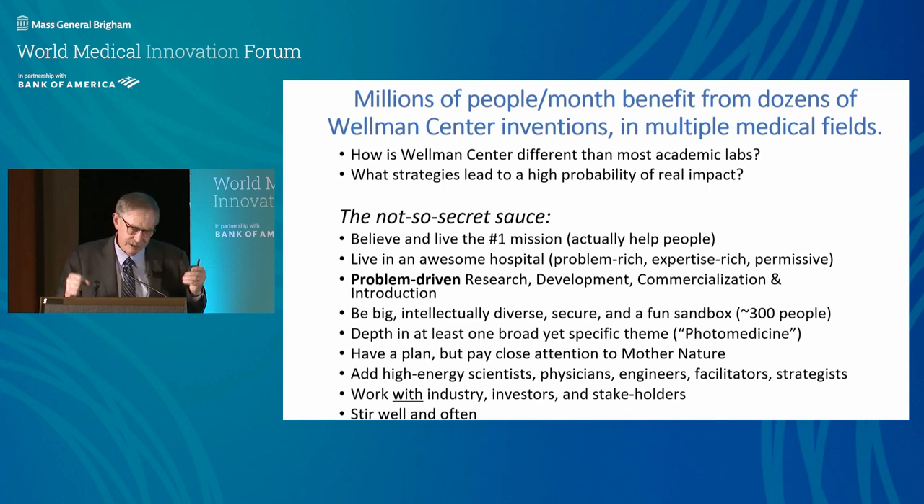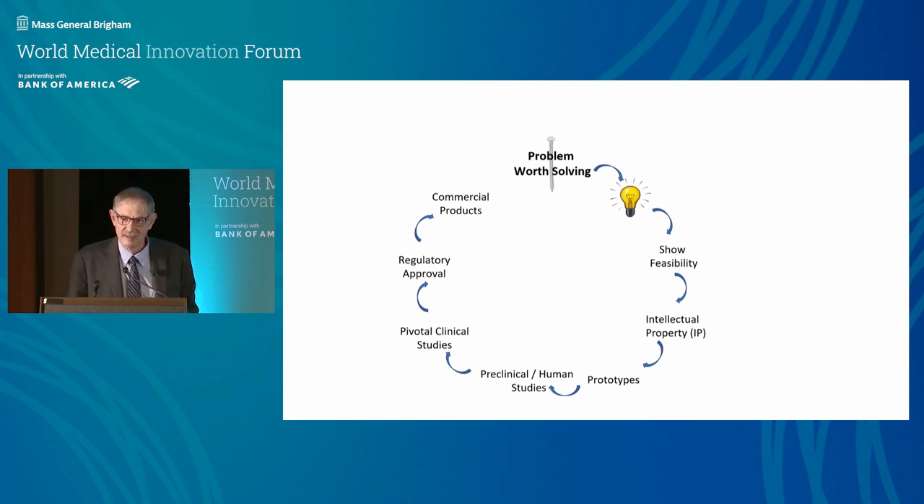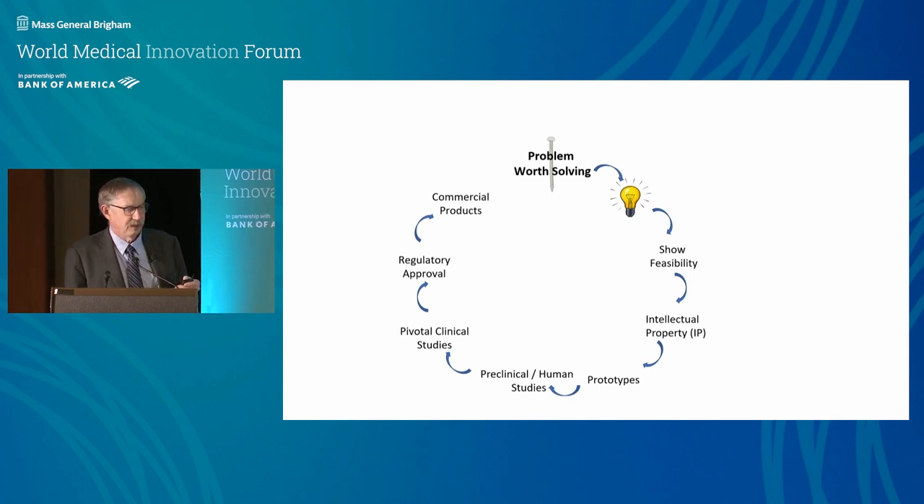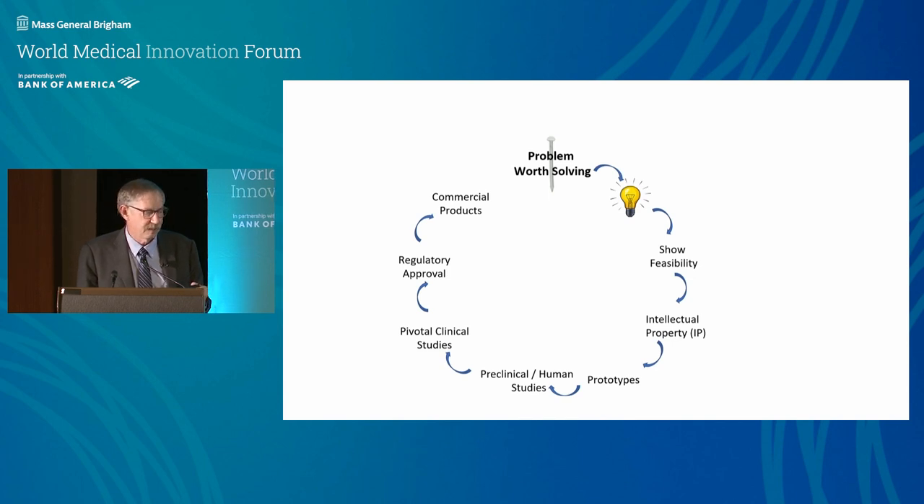This is the cycle that happens over and over at the Wellman Center: you start with a problem worth solving. We typically don't start with a technology. You brainstorm and come up with more than one potential solution — that's key, because things don't work the way you predict. You show feasibility, get intellectual property, make prototypes, do preclinical studies, then winnow down to one or two strategies and do clinical trials, working with industry.